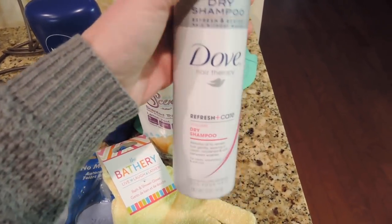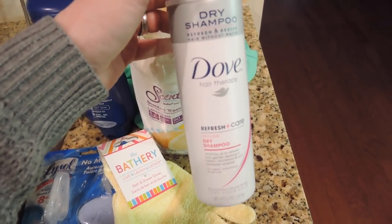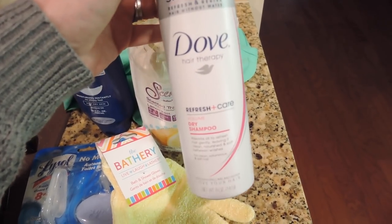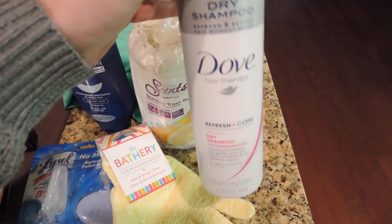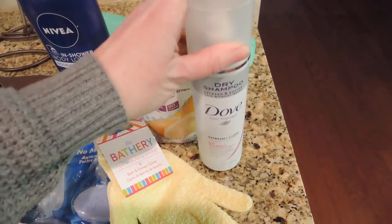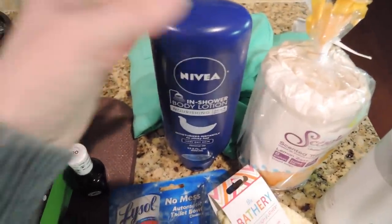I needed some small trash bags for our bathroom. I also decided to give the Dove dry shampoo one more try. A couple of years ago when it first came out, I tried it but it leaked — I only got to use it one time. I know so many people had issues with it leaking, so I'm going to give it one more try and hopefully it works.